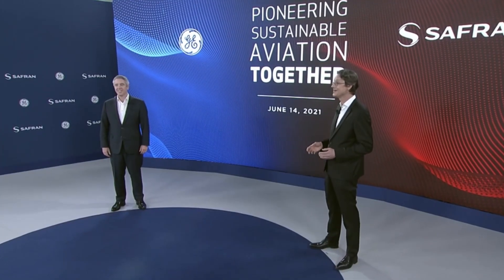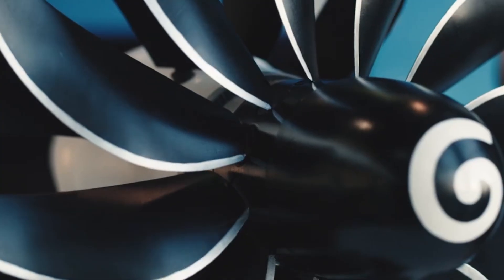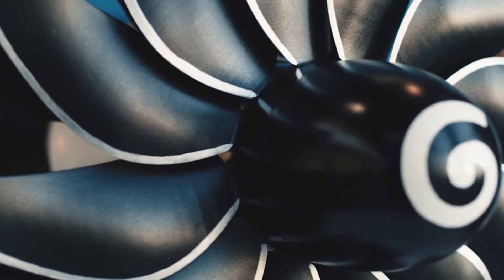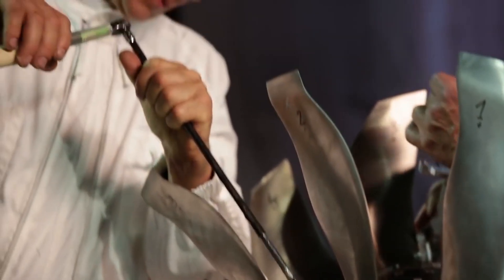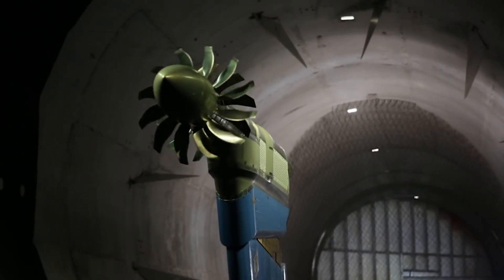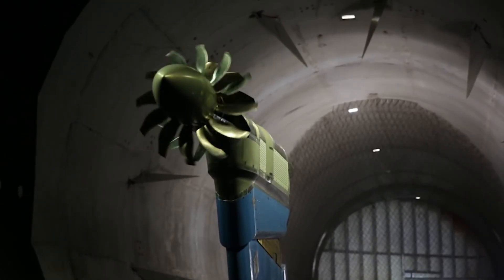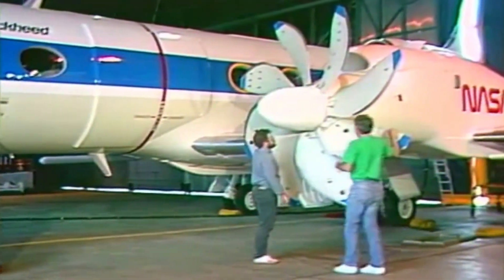GE and Safran have been at the forefront of the development of open fan design, which has been a continual process in aviation engineering. The two companies carried out a number of aeroacoustic tests in the 2000s, which led to major improvements in the technology. Safran's groundbreaking counter-rotating open rotor engine test in 2017 served as proof of the technology's potential.